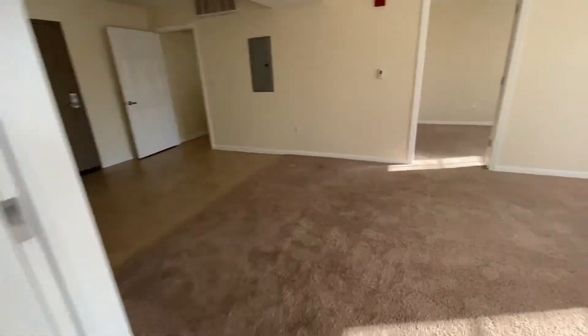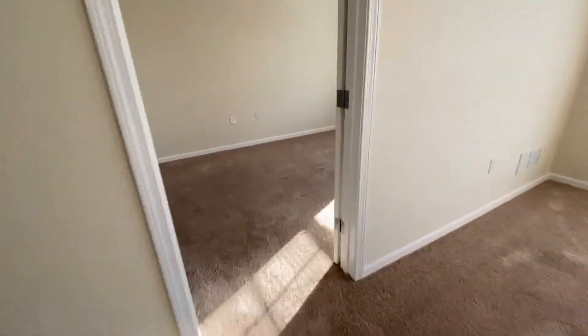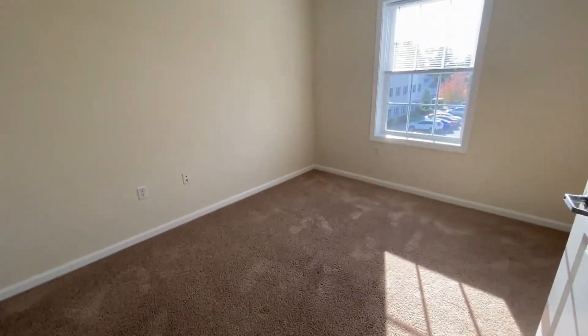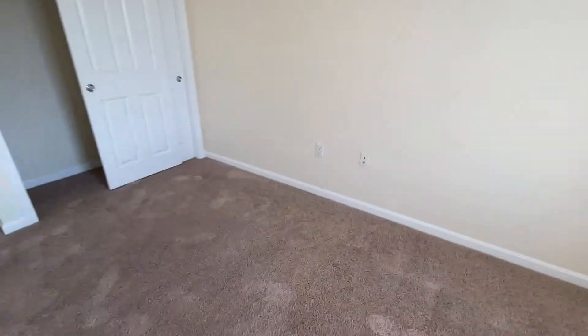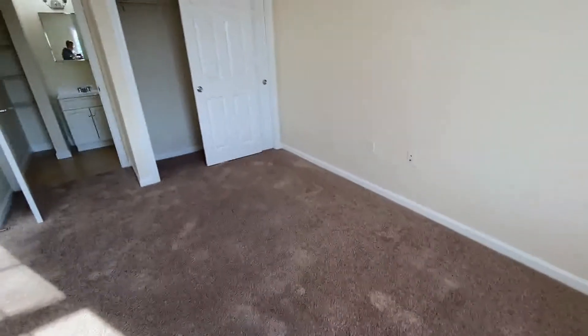If we cross over the living room, you'll come to the second bedroom. Again, another good-sized bedroom with the large oversized double window and a large closet.